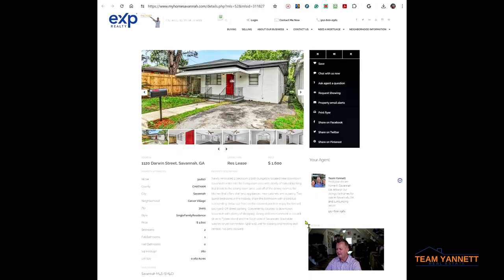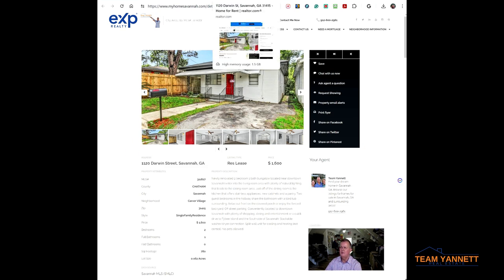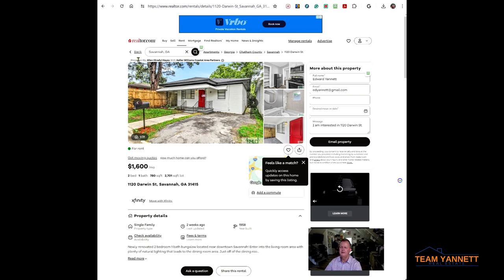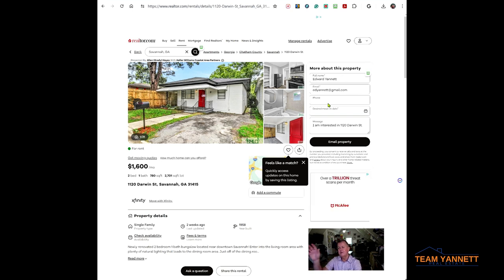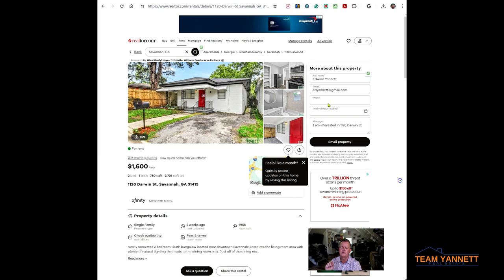Here's another one — this one is listed by Keller Williams Coast Area Partners, at 1120 Darwin Street. You can call Keller Williams, or if you paste the address into the search bar you can see it's listed by Alan Hayes. You do not want to fill out the 'more about this property' form because that sends it to another agent — they sell those leads. You want to Google Alan Hayes, find his phone number, and call him directly. Always go directly to the person listing the property or the property management company — that is super important.